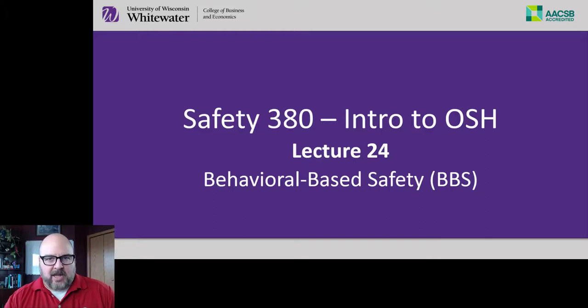Hello. This is lecture 24 for Safety 380, Intro to Occupational Safety and Health. Today I'm going to talk about behavioral-based safety.